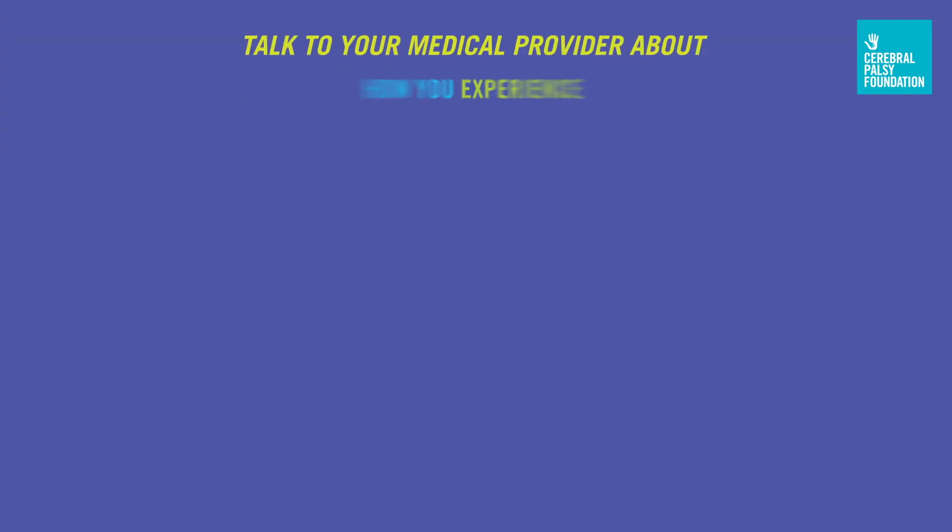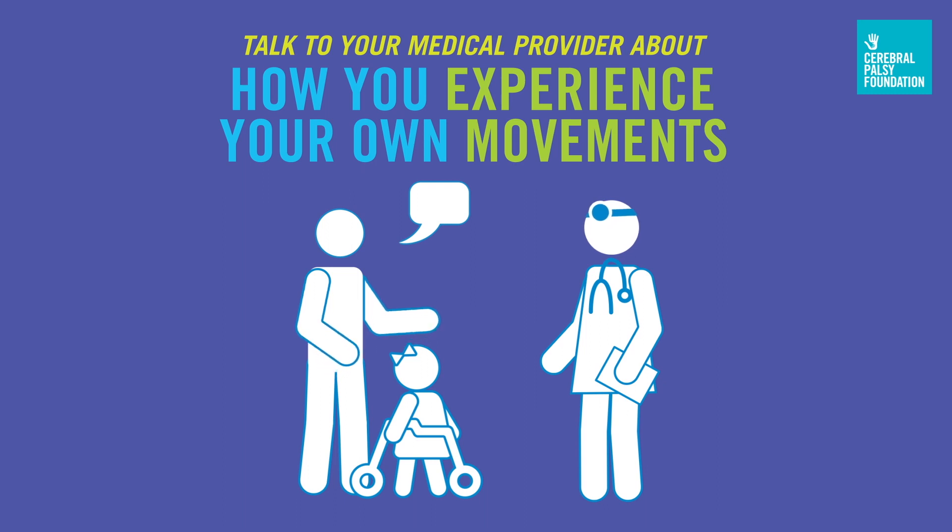The best way to get diagnosed and treated is to talk to your medical provider about the way you experience your own movements.